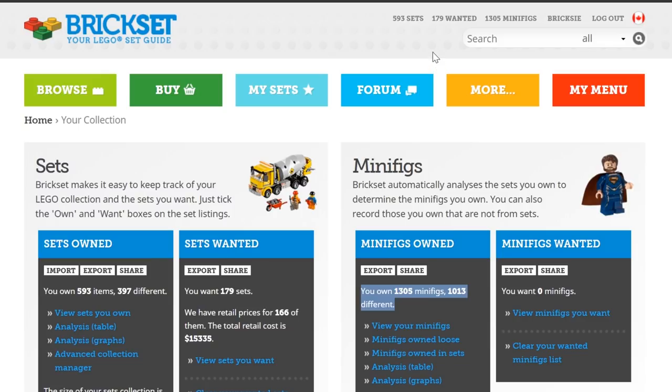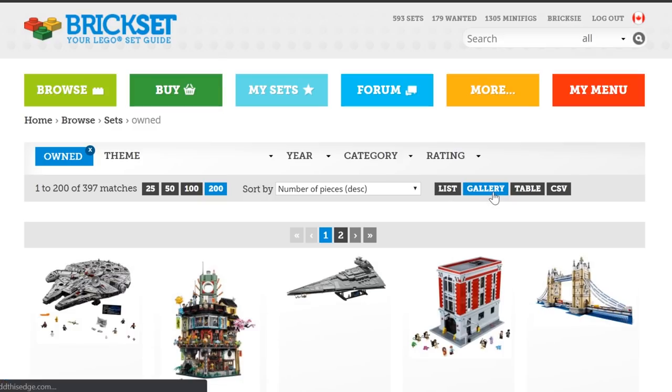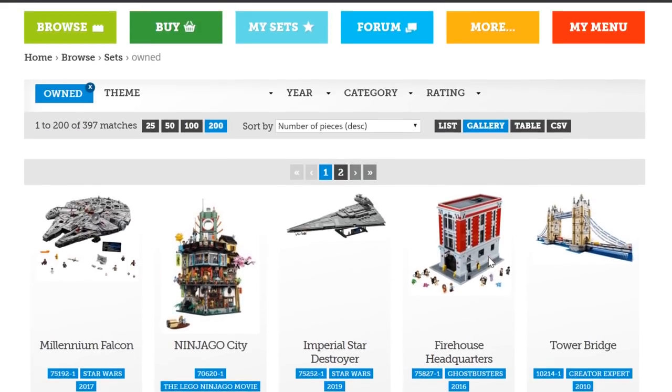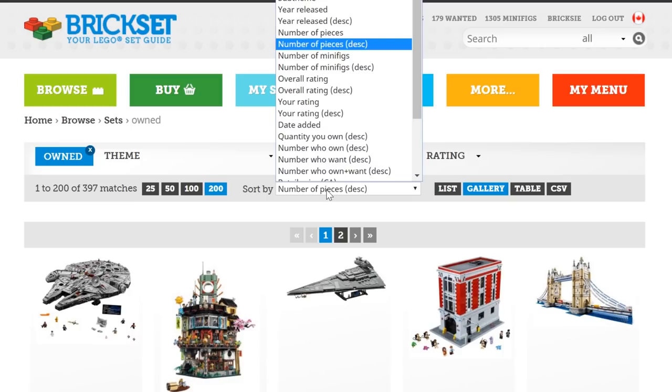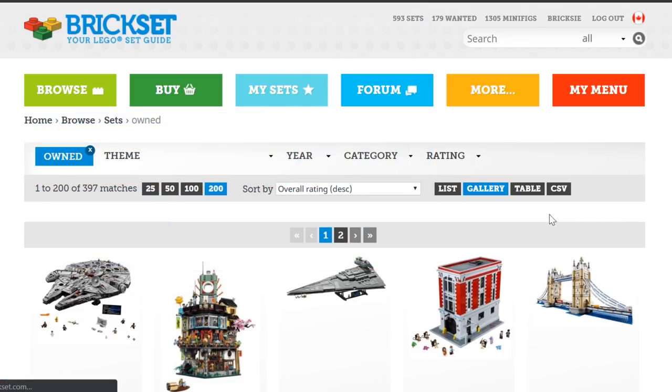Let's check out all of the sets that I actually physically own — all 593 of them, although some might not be logged in here. I'm able to view this in a list, gallery, table, or download it into a spreadsheet. I have it sorted right now by number of pieces. What we're going to do today is have a look at all the sets by overall rating — the ratings that people have given these sets, so the highest-rated set should be on top.